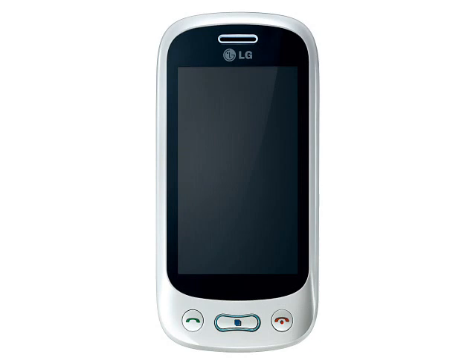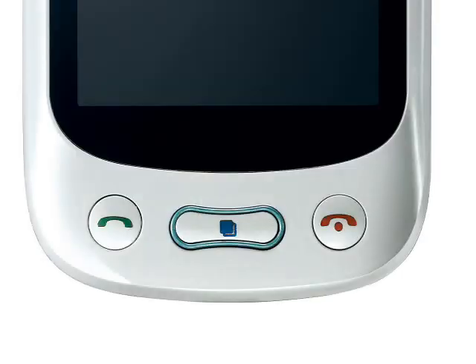No modern messaging phone would be complete without a suite of social networking applications, and the GT350 can integrate directly with sites such as Facebook and Twitter. Mail is also a strong point with support for push-email protocols and multiple email accounts. There are dedicated shortcut keys on the keyboard to go directly to chat, mail and social networking apps.